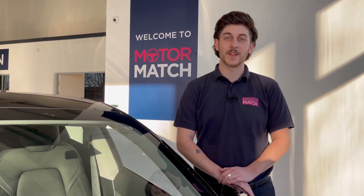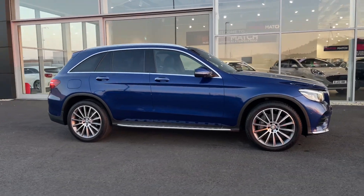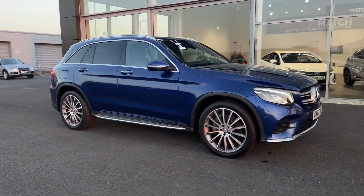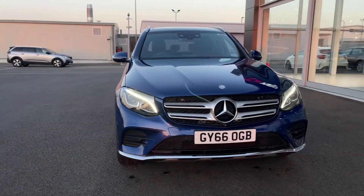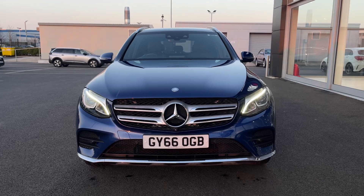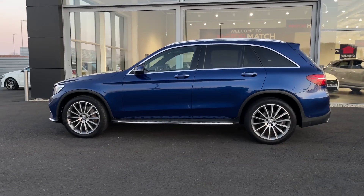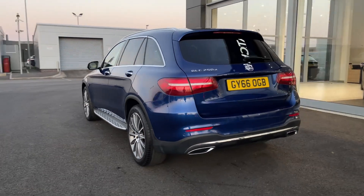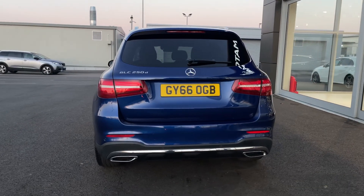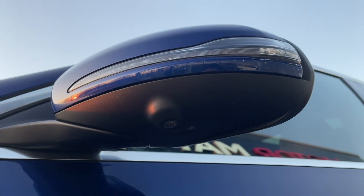Hello and welcome, my name is Callum from Motormat Chester, and today I'm going to be taking you around this approved used vehicle. This is the Mercedes-Benz GLC Class 250d AMG Line. It's a 2016 model, it comes with 50,000 miles on the clock, from two previous owners, comes with a partial service history serviced last at 30,000 miles, and it comes finished in Cavansite Blue Metallic, an option worth £645 pounds.